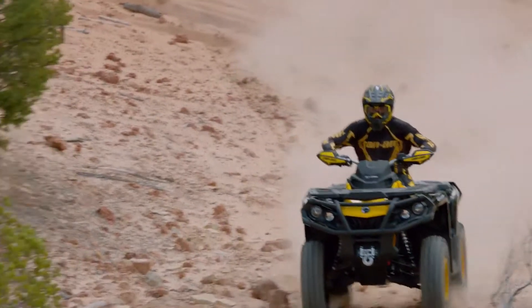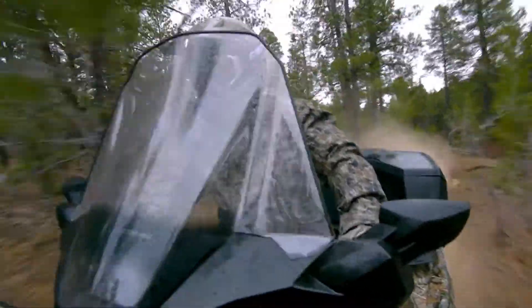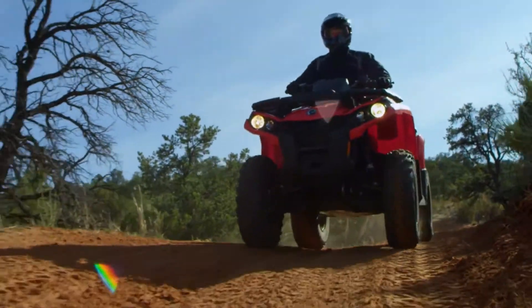The result is a no-compromise ride that's thrilling, precise, and more comfortable. These stunningly designed Can-Am Outlanders also offer a greater level of comfort and capability.